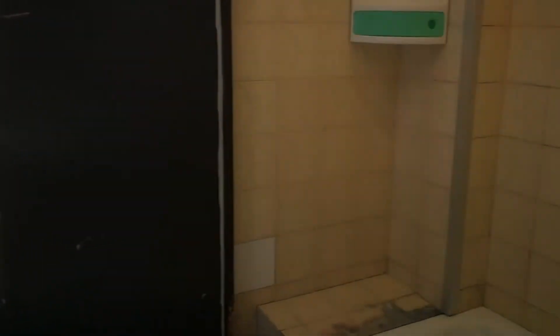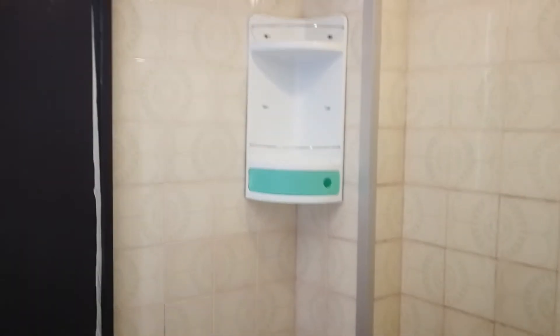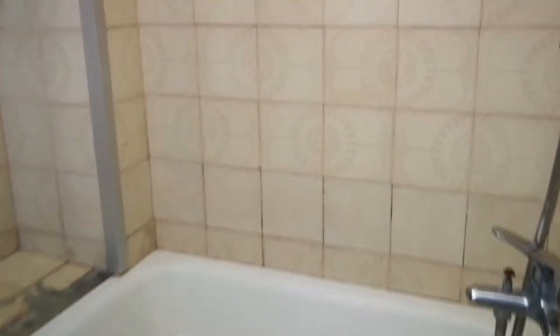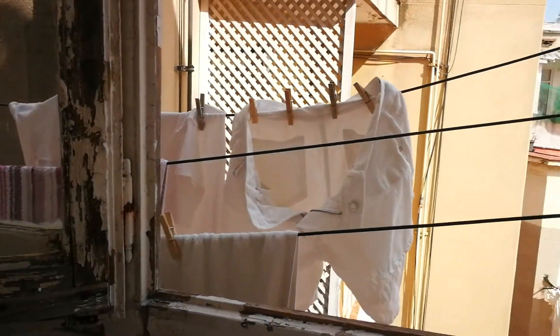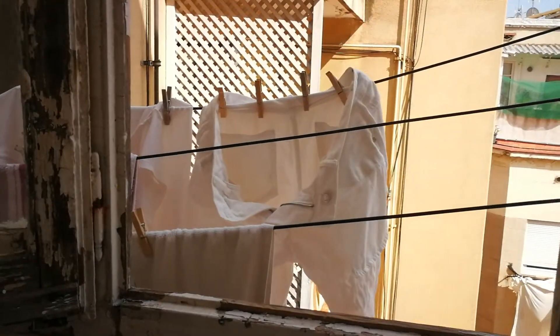Walking along, here we have more cabinets, and to our right we're going to find the shower. The shower has a little bathtub as well right here. Right here to our left again, making a left, we're going to find the washing machine and where you put out the laundry.